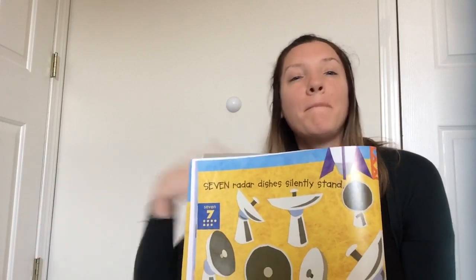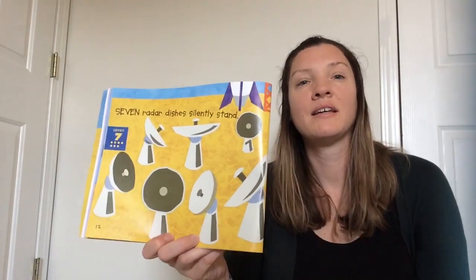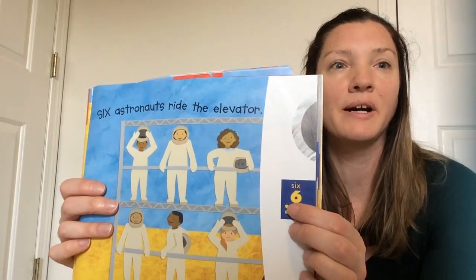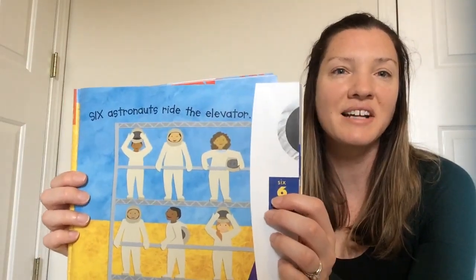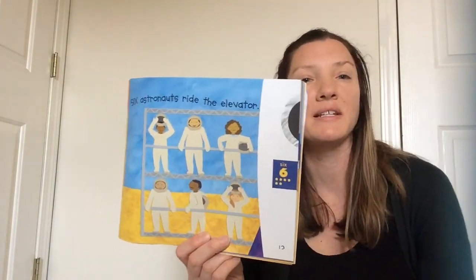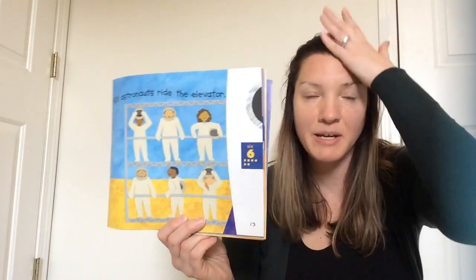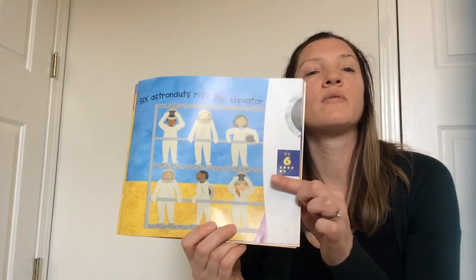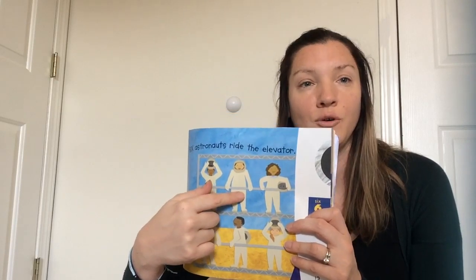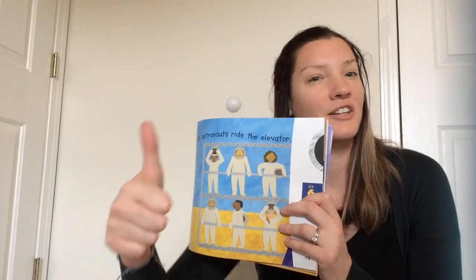Now we need to take one away — we're counting backwards. We did twelve, eleven, ten, nine, eight, seven. This number's next — six! There's the word six and the number six; it has a belly. Six astronauts ride the elevator. Do you remember the astronaut is the person that goes to space? They wear a special spacesuit, boots, gloves, and a very special helmet. One, two, three, four, five, six. Good job!